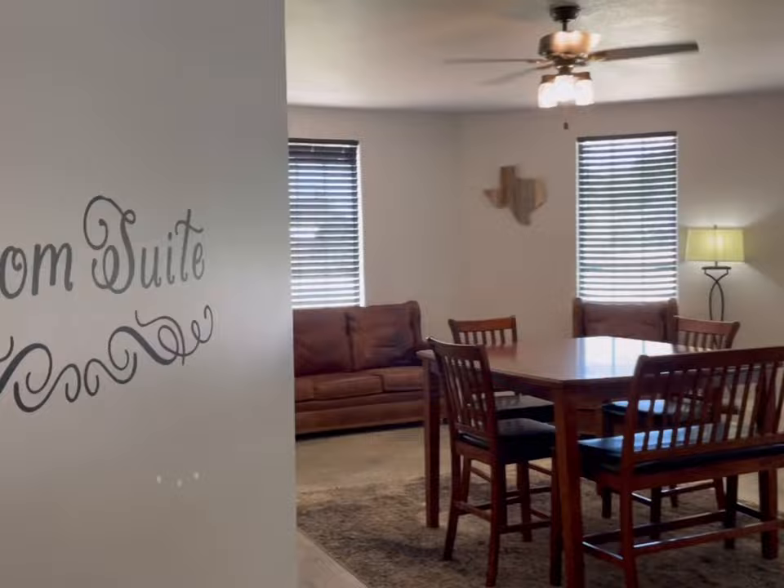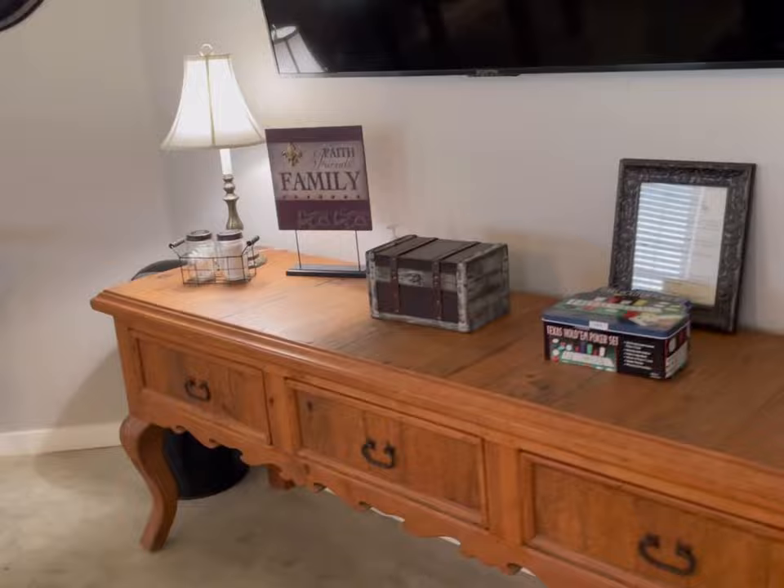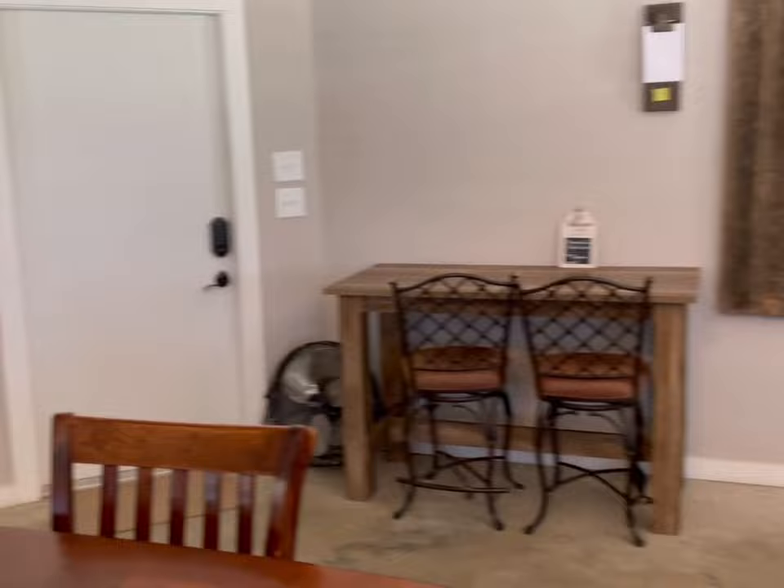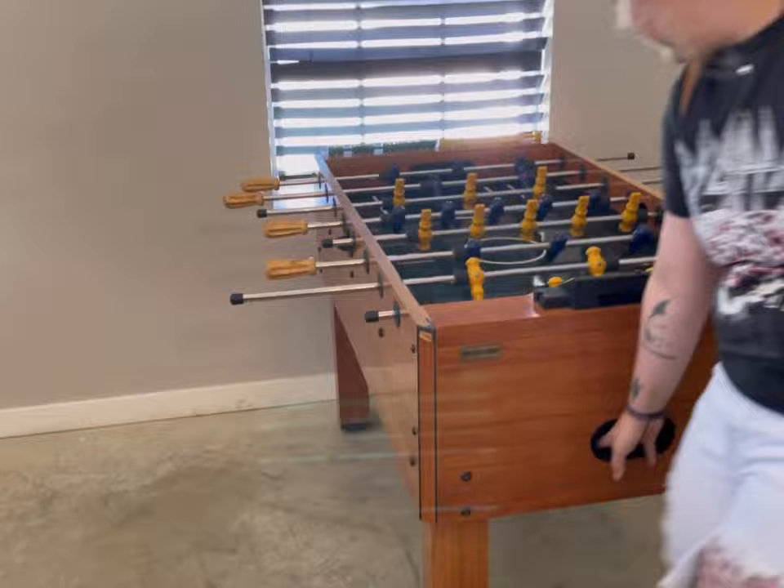This is what they call the groom's suite. I don't need lots of makeup time, so I'll get this room because there's not a lot of good lighting. We're gonna challenge everyone to foosball — we can hook up a Nintendo Switch — and a dartboard. There's also chess and checkers in there too.